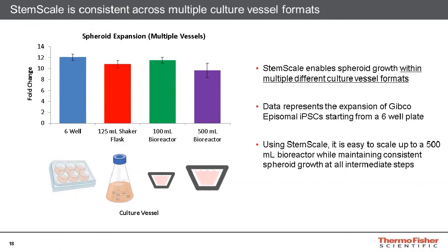In addition to well plates and shaker flasks, StemScale also performs well in large bioreactors. The graph displayed here shows consistent performance between well plates, shaker flasks, small bioreactors, and large bioreactors. This data demonstrates that scaling up the StemScale medium is very easy to perform. Starting from a six-well plate, it is easy to scale up to a 500 mL bioreactor while maintaining consistent performance at all the intermediate steps.